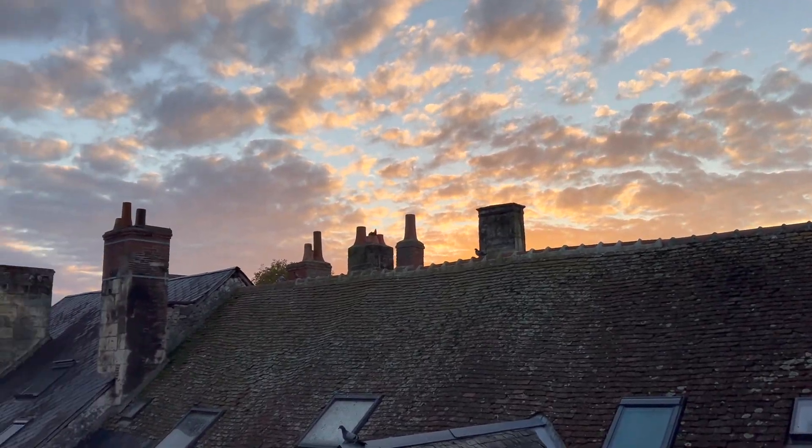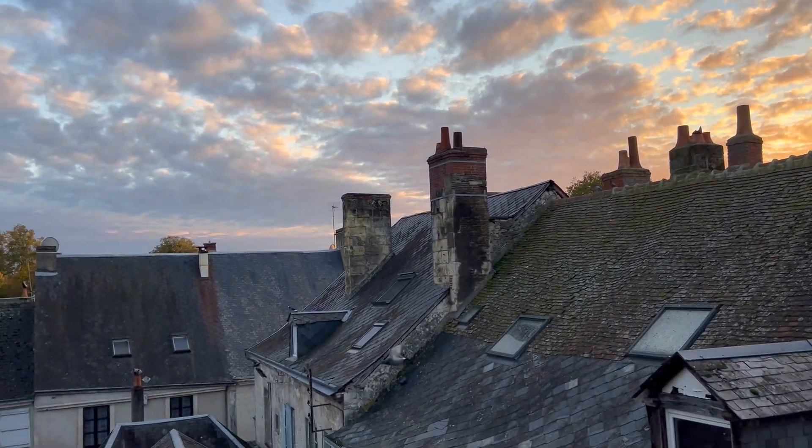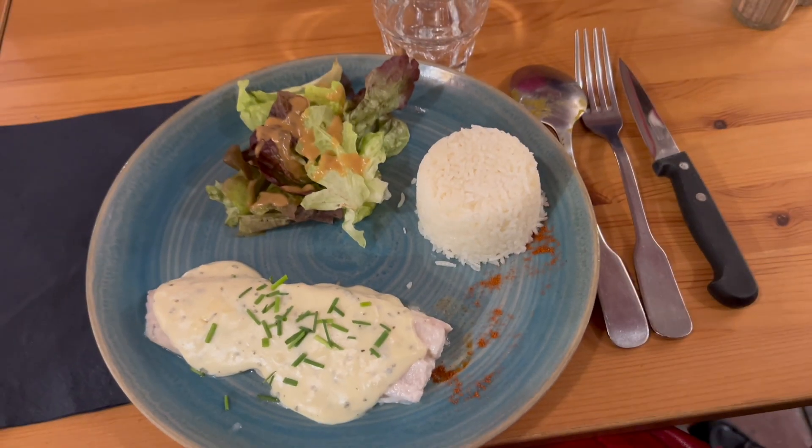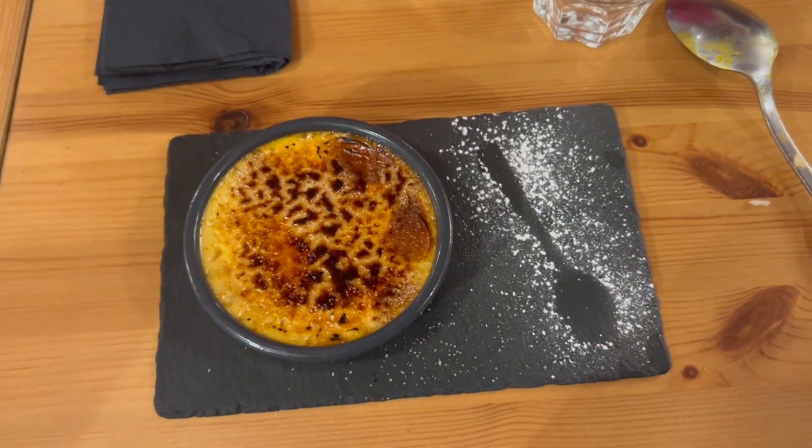Then we went back to the hotel room. Here's my hotel room and here is the view with the sun setting, so it was super pretty. Then we headed over to get dinner which was a squash seasonal soup, then fish, and crème brûlée for dessert.